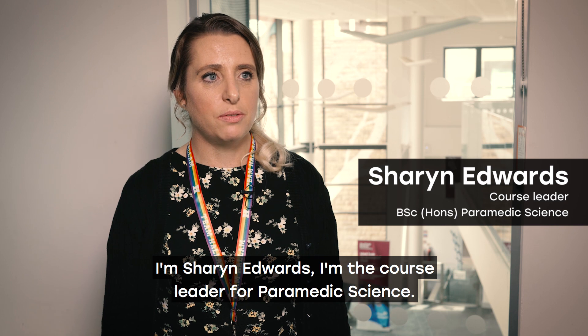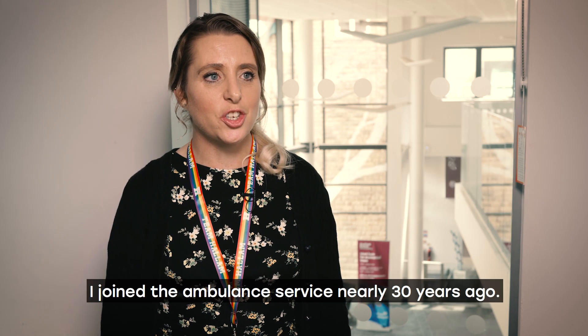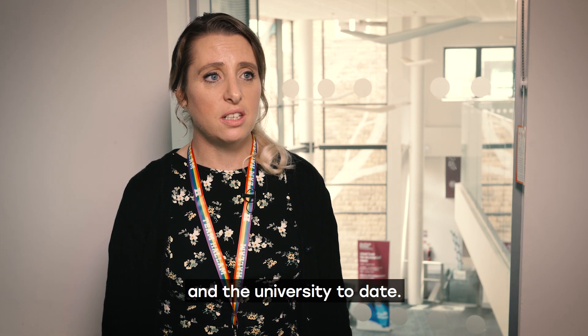I'm Sharon Edwards, the course leader for paramedic science. I joined the ambulance service nearly 30 years ago and have performed various roles within the ambulance service and the university to date.